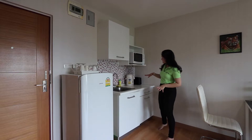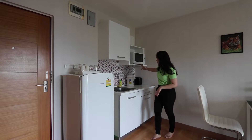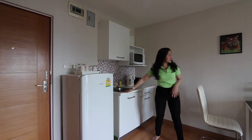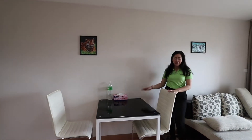The first room I'm standing in is the kitchen area. You have the sink, the fridge, the microwave — it's very cute. Here is the dining table with two seats, and the decoration is also very lovely.